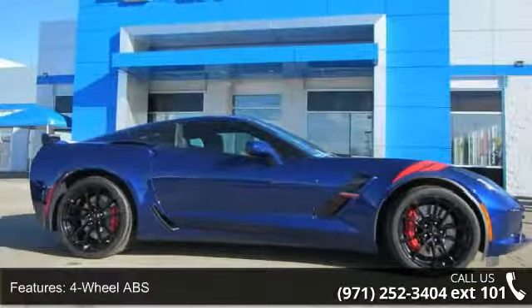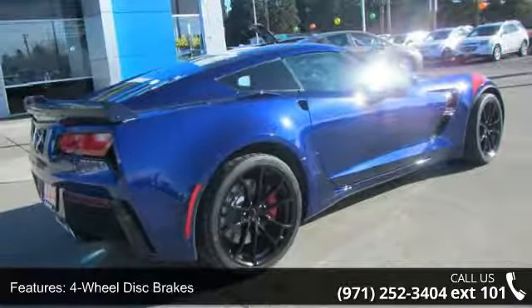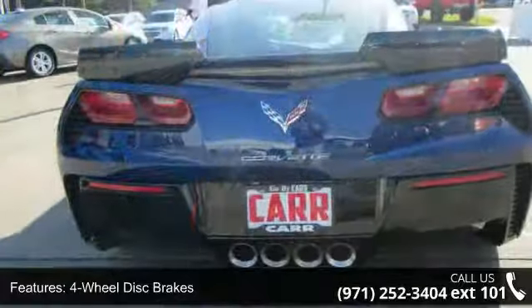Enjoy these notable features: 4-wheel ABS, 4-wheel disc brakes, 8-cylinder engine, active suspension system, and adjustable steering wheel.